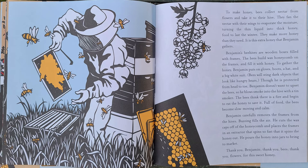Bees will sting dark objects that look like hungry bears. Though he is protected from head to toe, Benjamin doesn't want to upset the bees, so he blows smoke into the hive with a tin smoker. The bees think there is a fire and begin to eat the honey to save it. Full of food, the bees become slow moving and calm. Benjamin carefully removes the frames from the hives.